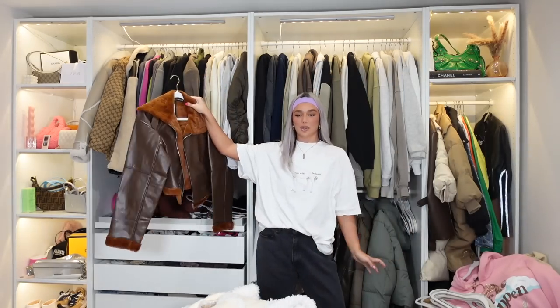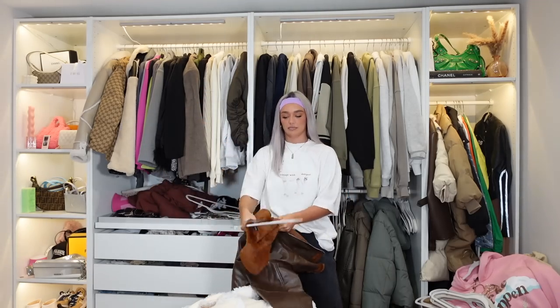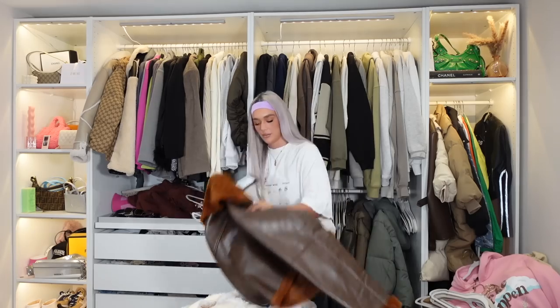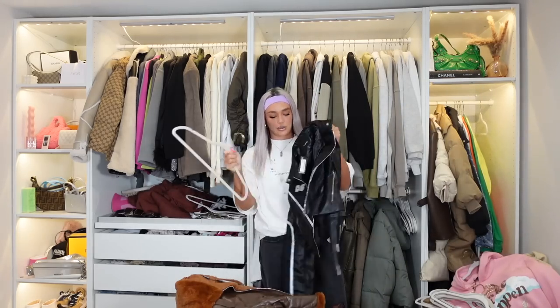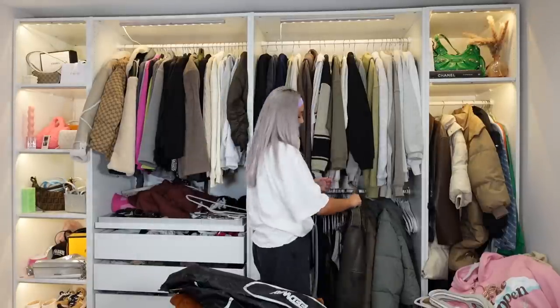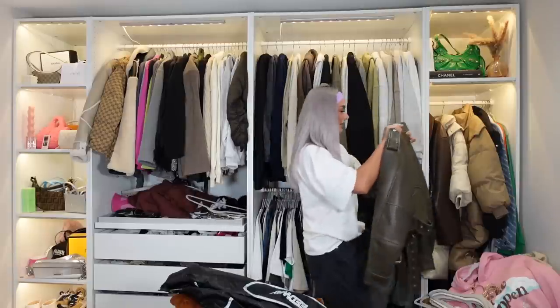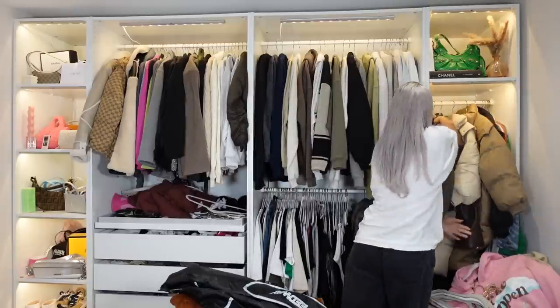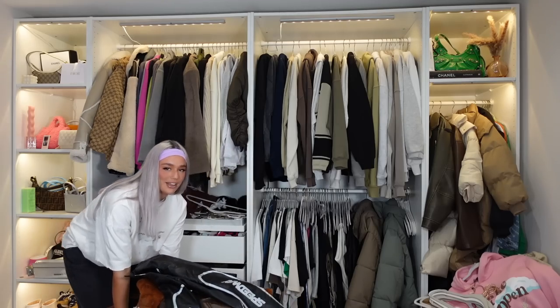Oh, that's actually cute - when you have wardrobes like this you just forget what's in there. I haven't worn it and it deserves a better home - I'm being brutal now. This is sick as well but again I've never worn it, so that can go. I think we've done quite a good job at being brutal in the coats department - there's a bit more room now. My beloved basic Zara jacket can go over here. I don't think my Zara puffers are going to fit there so they can just stay.